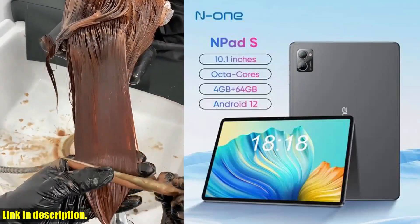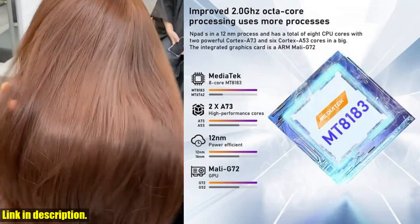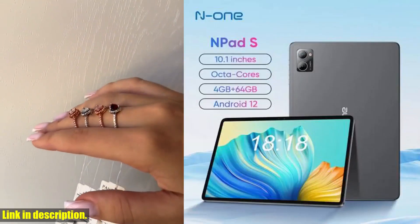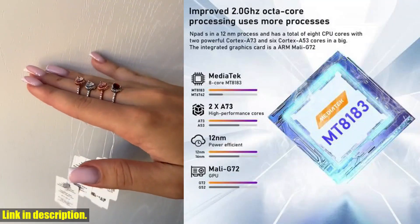So, if you're ready to take your digital experience to the next level, I highly recommend checking out the N1 N-Pad S 2023 10.1-inch tablet pad. Trust me, you won't be disappointed. Just click the link in the description to get your hands on one of these incredible tablets. Happy exploring!